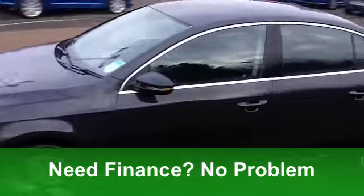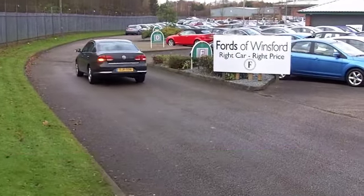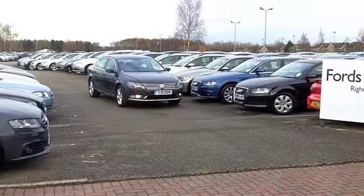On the outside, this one's finished off very nicely with those alloys. With it having the Blue Motion engine, it's economical to run as well.